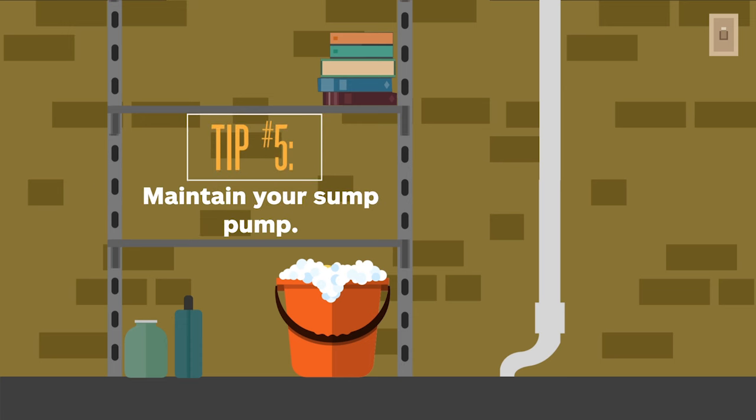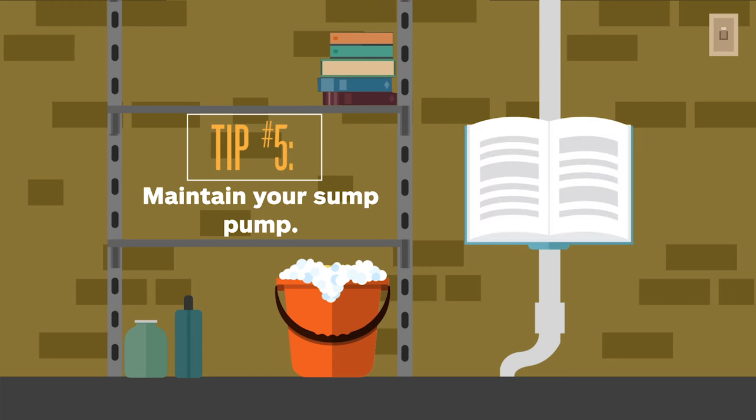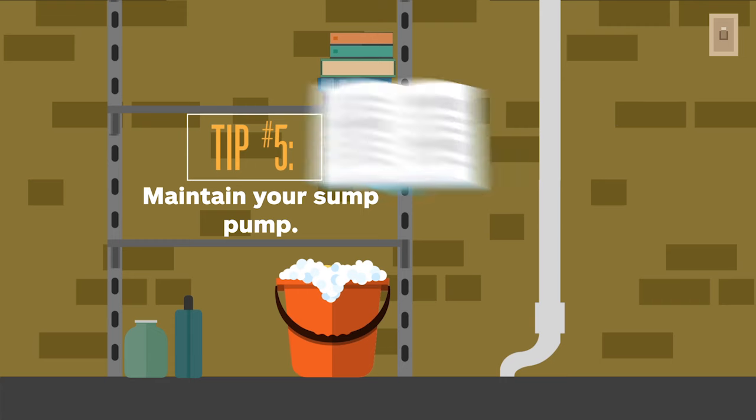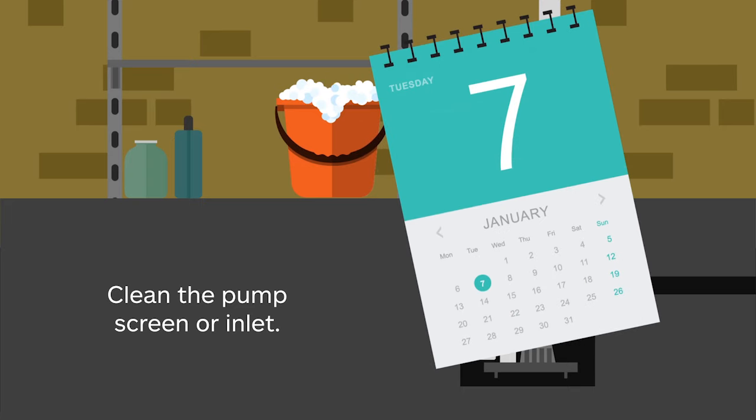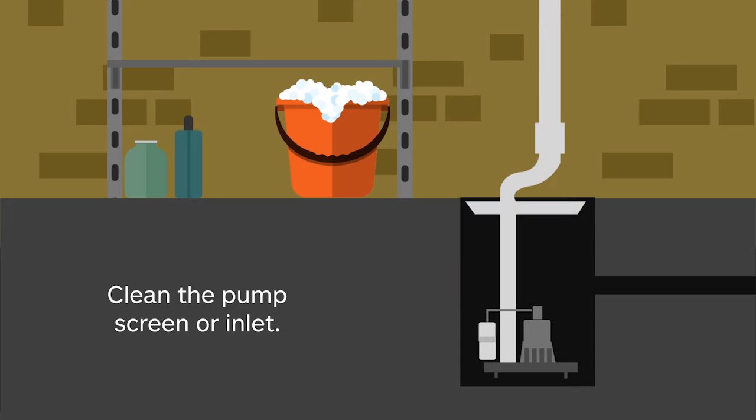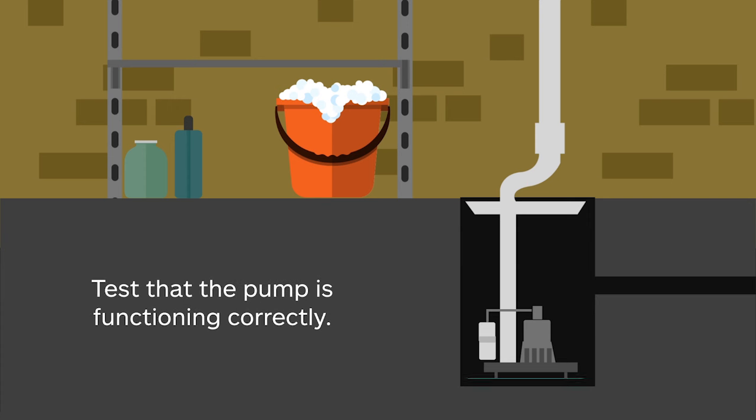According to the Sump and Sewage Pump Manufacturers Association, or SSPMA, regular maintenance is necessary to help keep your sump pump in proper working order. Start by consulting your sump pump manual. The SSPMA recommends cleaning the screen or inlet opening on your pump every three months. You may need to do this more often if the pump is connected to an automatic washing machine. The SSPMA also recommends testing the pump every three to four months by pouring water into it to get its cycle started.